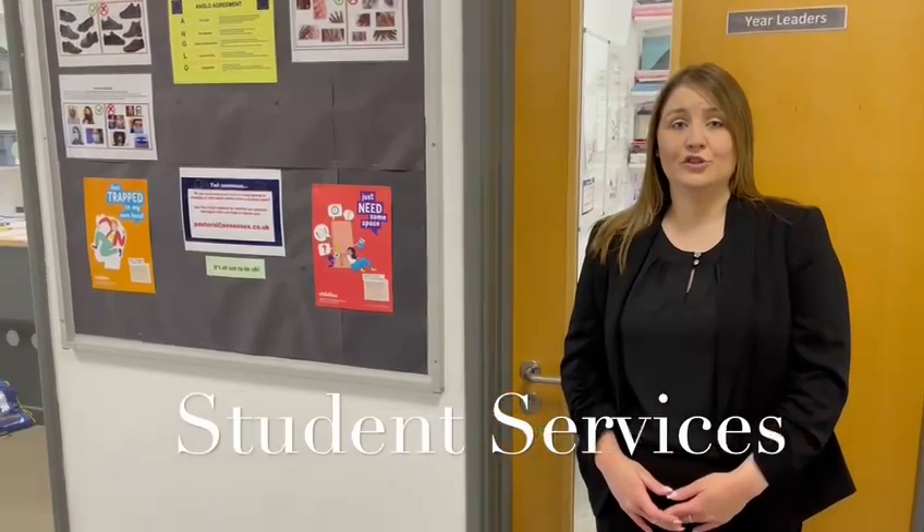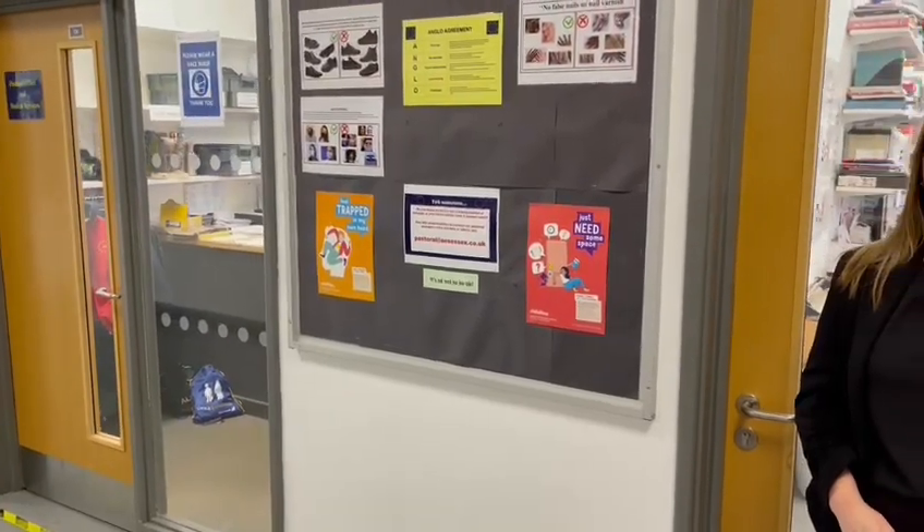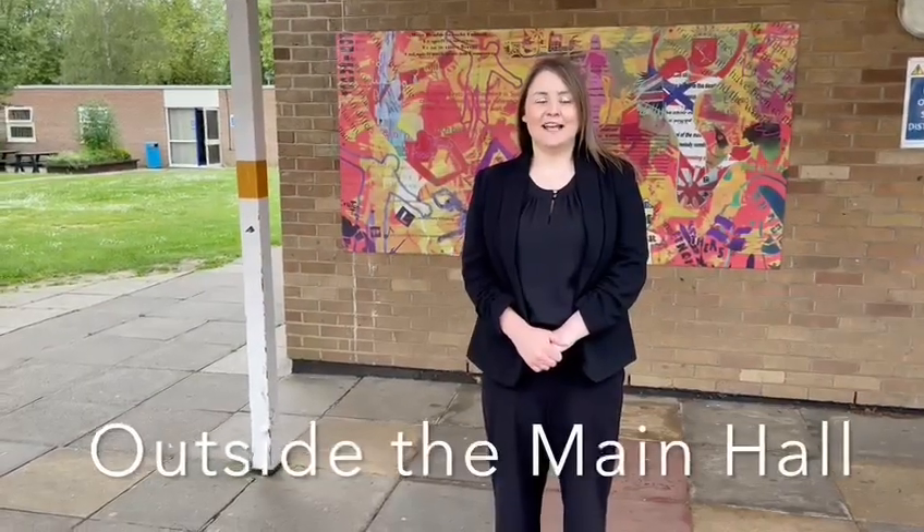You can see behind me that I'm standing outside of C5, which is the year leader's office. To the right of me is the door for student services — this is C4. If you need anything or need any help, you should always come to this area where a member of the student services team or a year leader will be able to help you. Here I'm standing at the opposite end of the canopy, outside of the main hall. The main hall is where various events take place including assemblies, the school production, music concerts, and the Eisteddfod performances. You'll also be spending some of your induction days in the main hall.